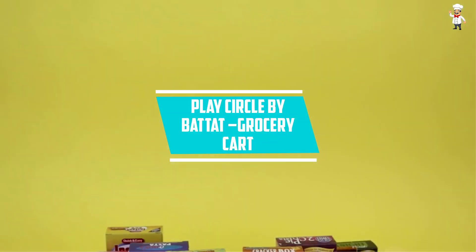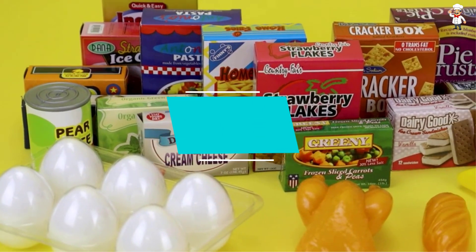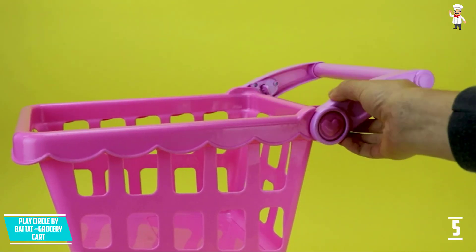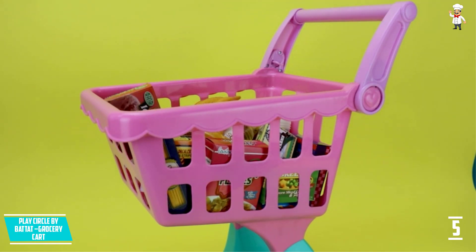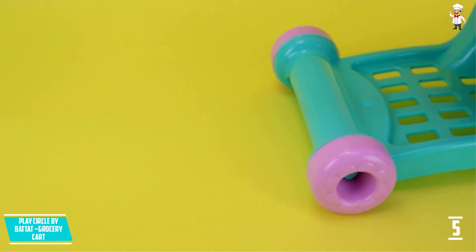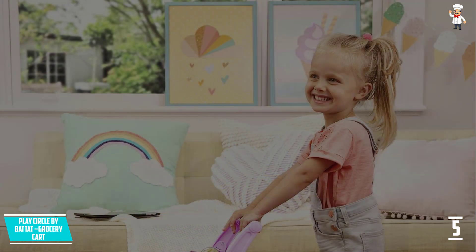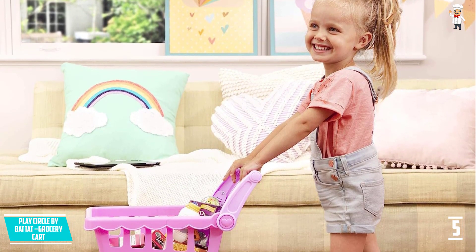At number 5: Play Circle by Battat Grocery Cart. The kids shopping cart should always be easy to use for your kids. It doesn't need manufacturing that can create designs harmful for your home decor or your kids' safety. While other manufacturers usually opt for metal construction to keep production costs cheap, they miss out on these vital design elements. This shopping cart had all that in mind, so your child gets a product that is also very versatile. It is indeed an entertaining toy for your growing toddler through years of use.